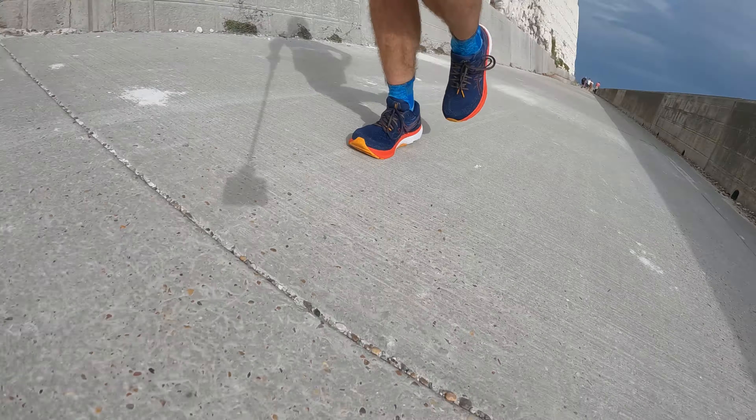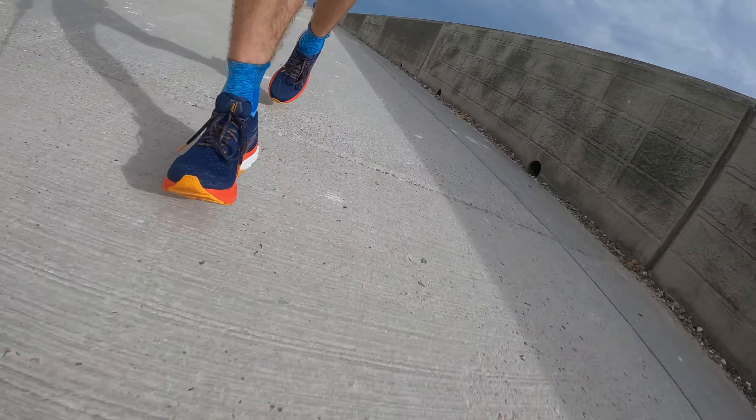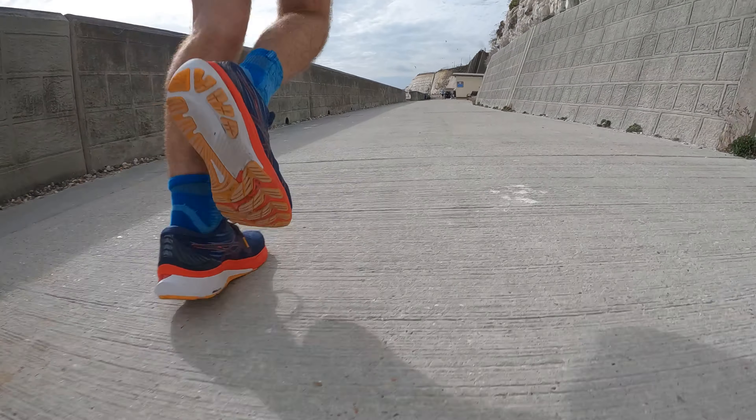I technically should wear stability shoes but I very rarely use them. However, this shoe also works really well for neutral runners — it doesn't feel odd on the feet the way some stability shoes can. I think it's a good stability shoe and a good option if you want stability but are concerned about full-on stability shoes feeling clumpy and less comfortable. Asics is definitely going the right direction.